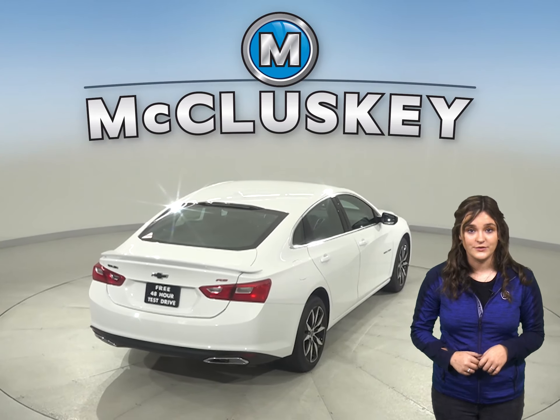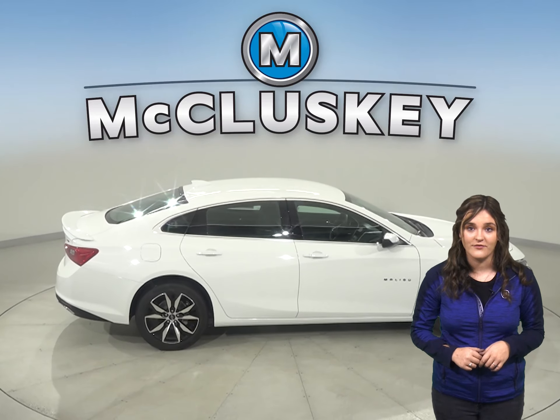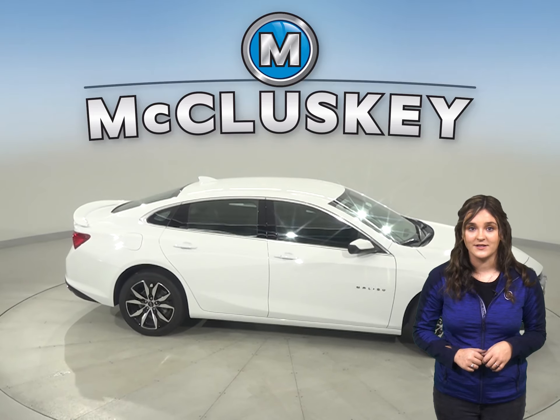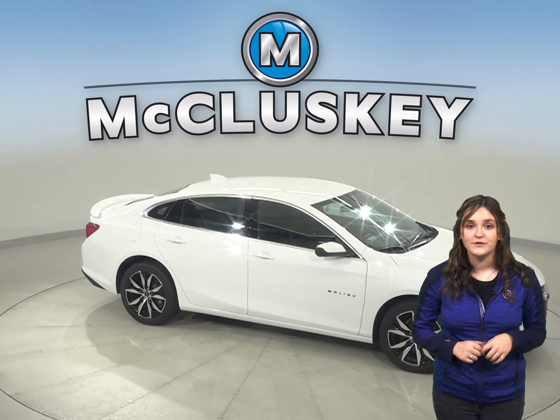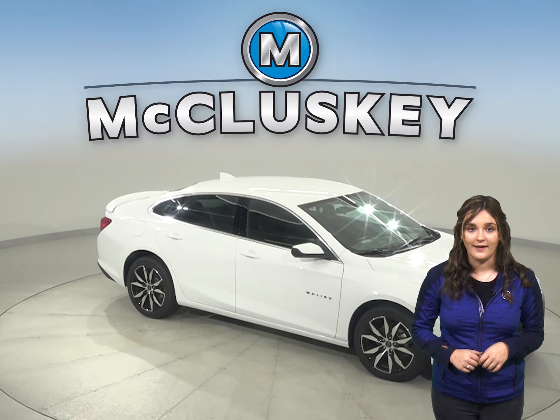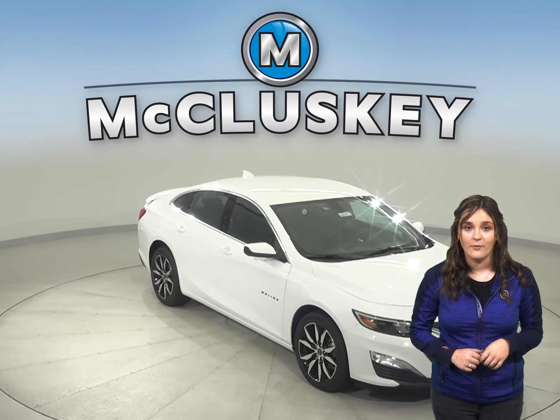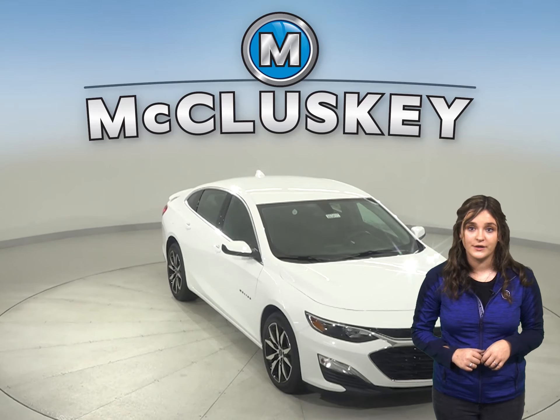The Chevrolet Malibu L and LS trim standard tires provide better handling and have a low 60-series profile that provides a stiffer sidewall than the largest tires available on the Toyota Corolla. For a smoother ride and more stable handling, the Chevrolet Malibu's wheelbase is 5.1 inches longer than the Toyota Corolla.